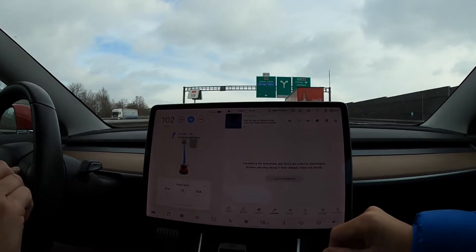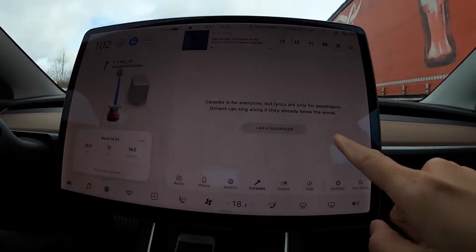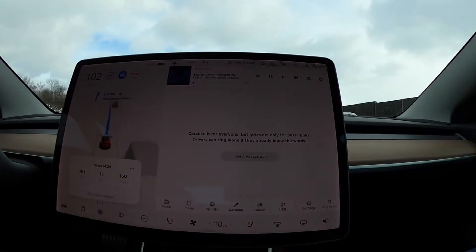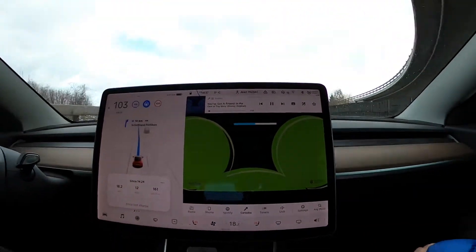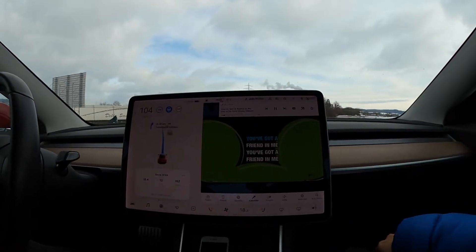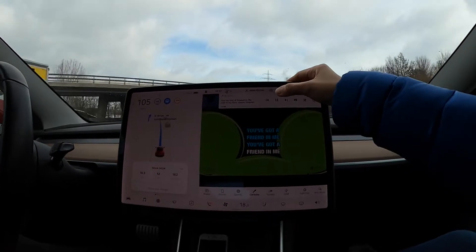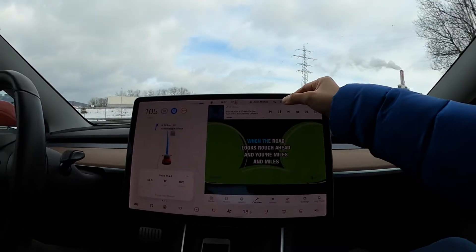It's connected! It asks if you are a passenger or a driver — you're not supposed to sing when you're a driver. 'You've got a friend in me, you've got a friend in me, when the road looks...'